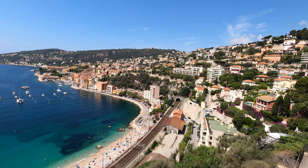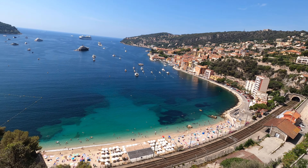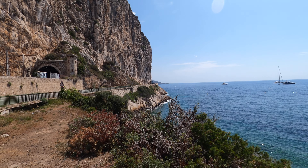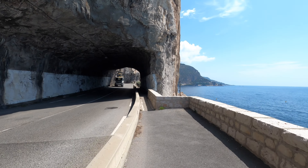We headed over to Villefranche-sur-Mer, which was about three and a half miles into the run. Then a couple more miles until about six miles in, we reach the Nietzsche path. Look at this - it's amazing. These cliffs just shooting straight into the ocean. It is so incredible. Love this part of the run.